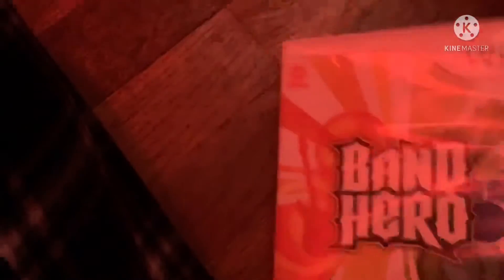Next game is Band Hero from 2009. Here's the front, spine, and the back. The music everyone knows and loves — take the stage as your favorite artist. Rated E10+ for everyone 10 plus. Here's the rainbow colored disc and the instruction booklet.